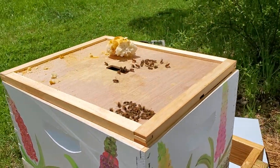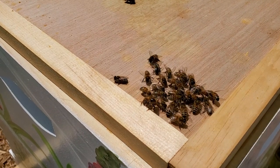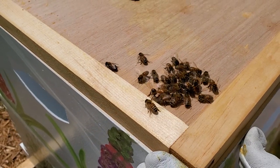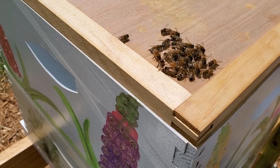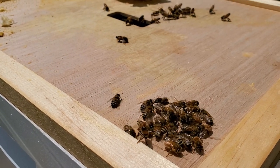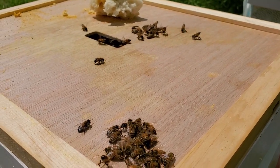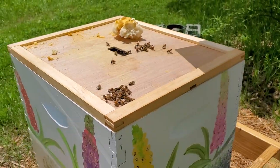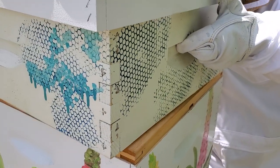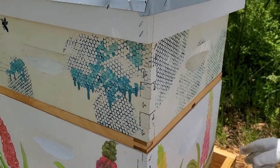What these bees are doing right here with their butts up in the air — they're fanning queen pheromones. They're trying to send a message to the other bees that this is where they want them to come, where their hive and food is. It's just to get attention and direct other bees to come. Because they've still got that sugar, I'm going to close them up and move on to our next hive.